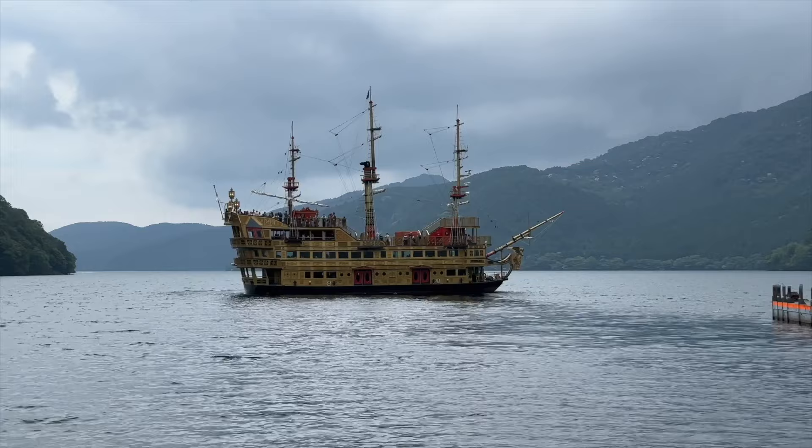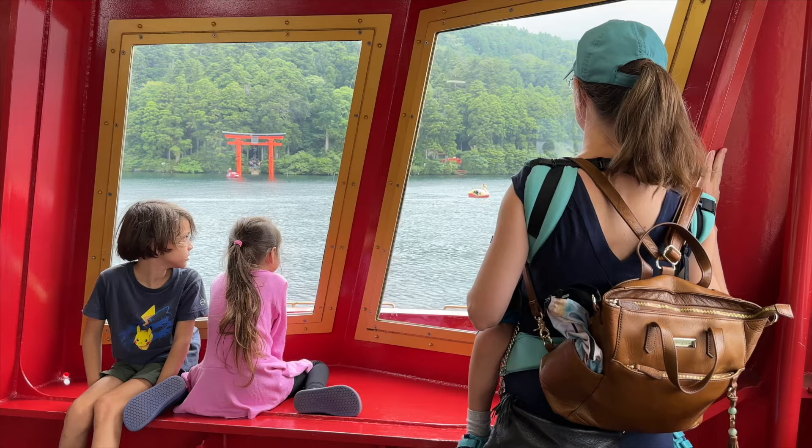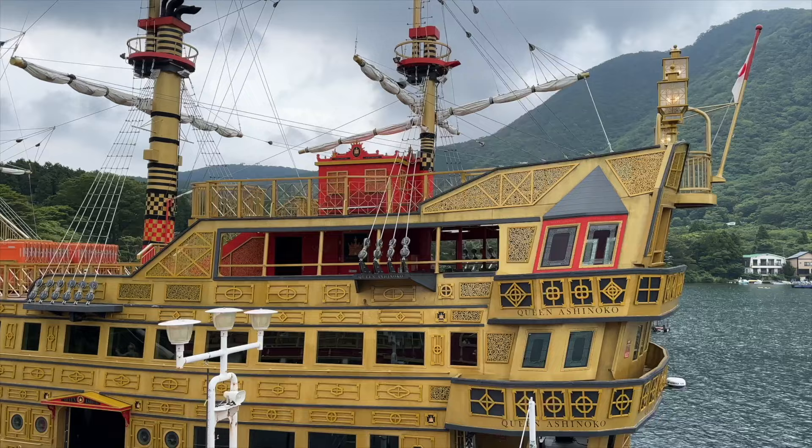Walk back to Motohakoneko Station and board the pirate ship sightseeing cruise. It takes approximately 30 minutes to cross Lake Ashi. The basic fare for the sightseeing ship is included in the Hakone Free Pass. If you would like to upgrade to the first class cabin and access to the ship's forward deck, there is an additional fee of 480 yen one-way.